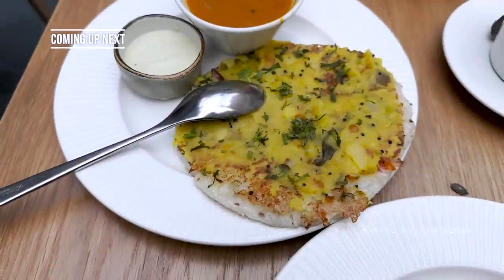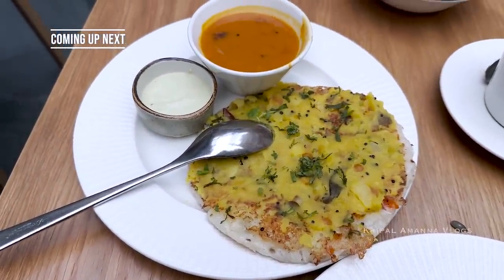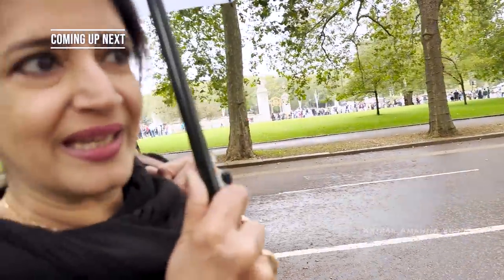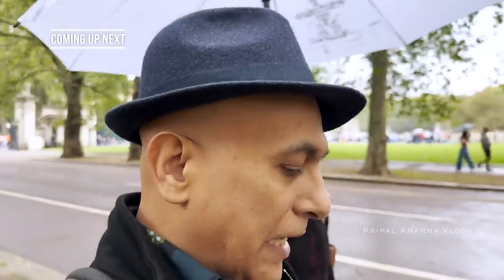This is an uttapam that I remember from Bombay. Sri is watching the crowds here, wondering if the king is going to make an appearance to meet Sri.